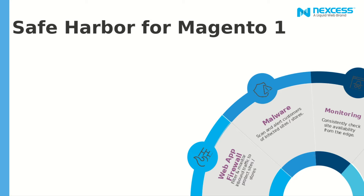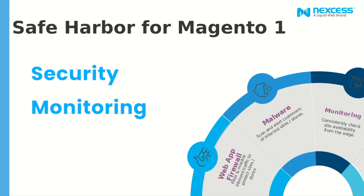We base this offering around three different points: security, monitoring, and patching. In this slide you can see we have three different things when it comes to security. The first is the web application firewall — that's an application to block all web traffic that does not meet the firewall's configured rules. We are also doing a daily malware scan, scanning your site every day at night to see if there are any new files and if those new files have any malware. And we are also going to be monitoring your site to consistently check for site availability from the edge.